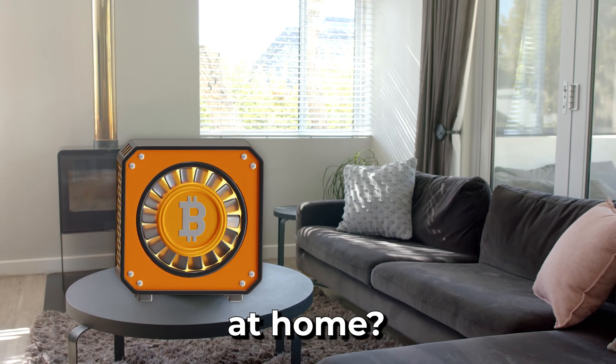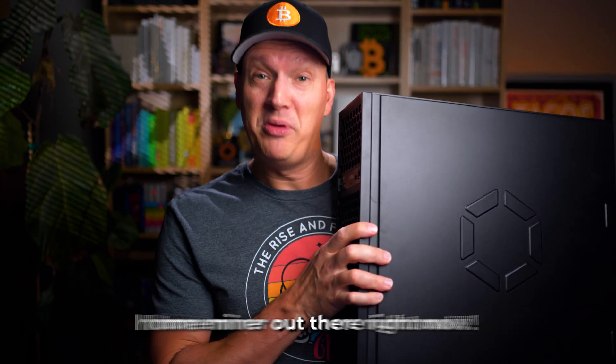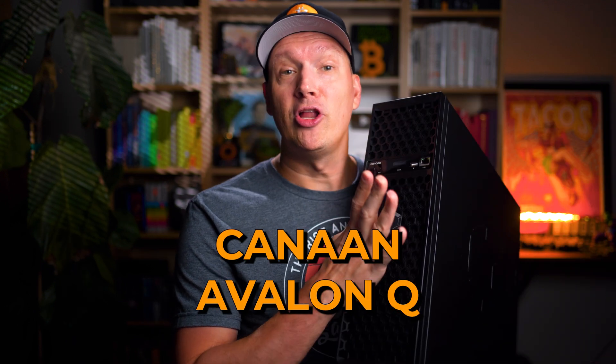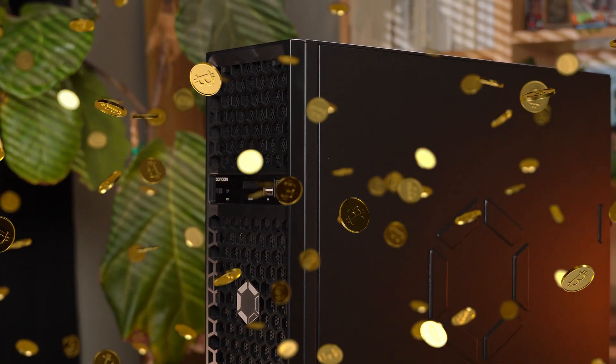So do you want to mine Bitcoin at home? This is the best Bitcoin home miner out there right now, and it's called the Canaan Avalon Q. But is it a magic passive income money printing machine? Let's talk about that.